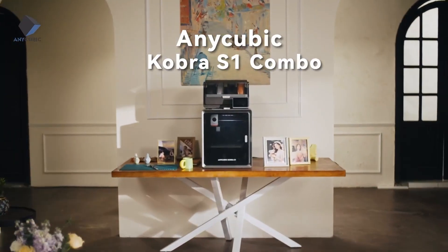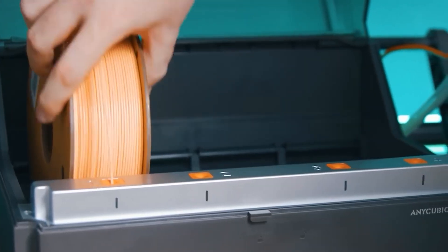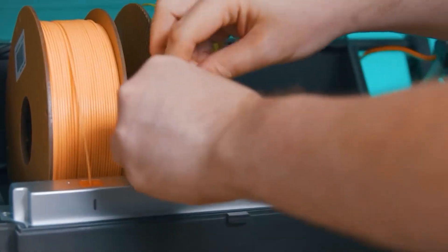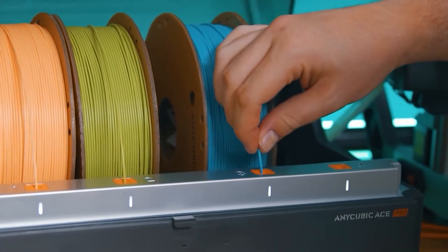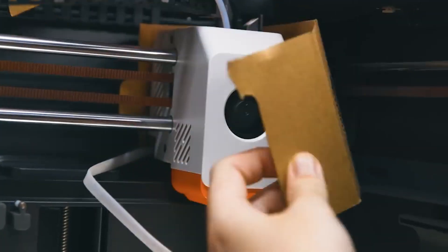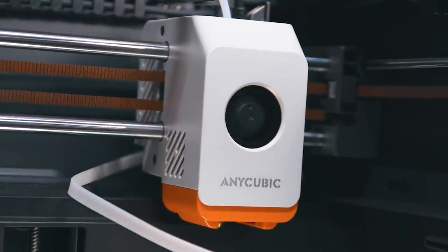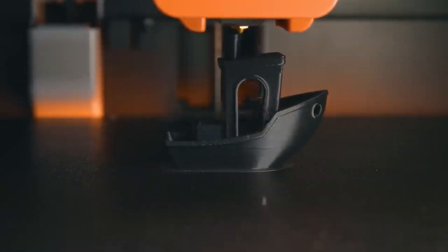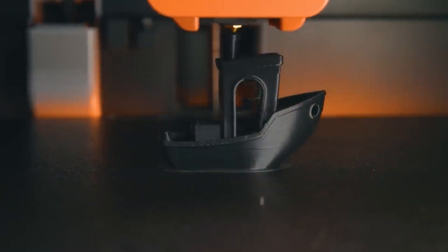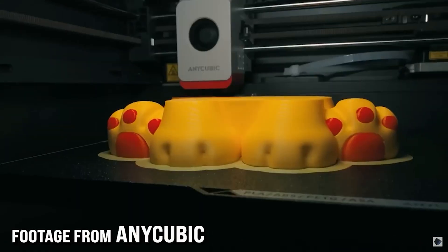With a generous print volume of 250x250x250mm, it's well suited for medium to large projects. One of its most exciting features is the 8-color printing engine, which uses two units and an advanced feeder system to handle multi-color prints seamlessly, adding intricate details and creativity that go beyond standard single-color printers. It even includes built-in filament drying, keeping your material in optimal condition during printing — no separate dryer required.